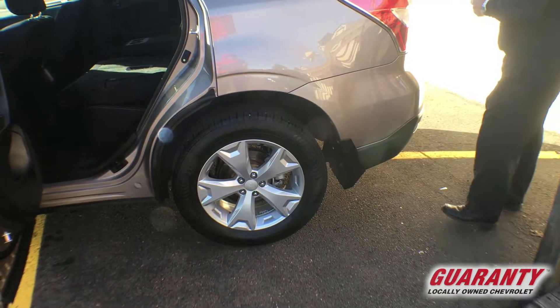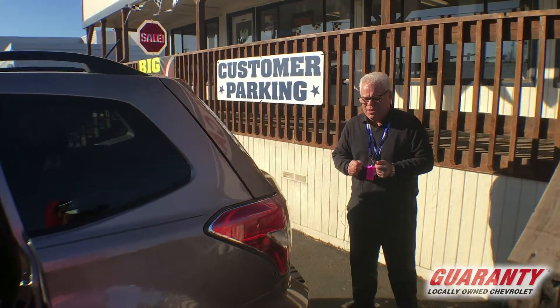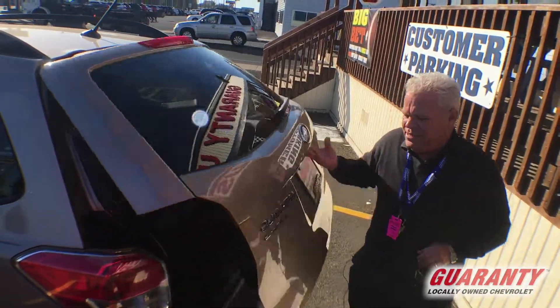We do a 128-point inspection on all our vehicles. Anything with more than 45 percent wear and tear we have to replace — that's belts, hoses, brakes, tires, any wear and tear item we have to replace it.